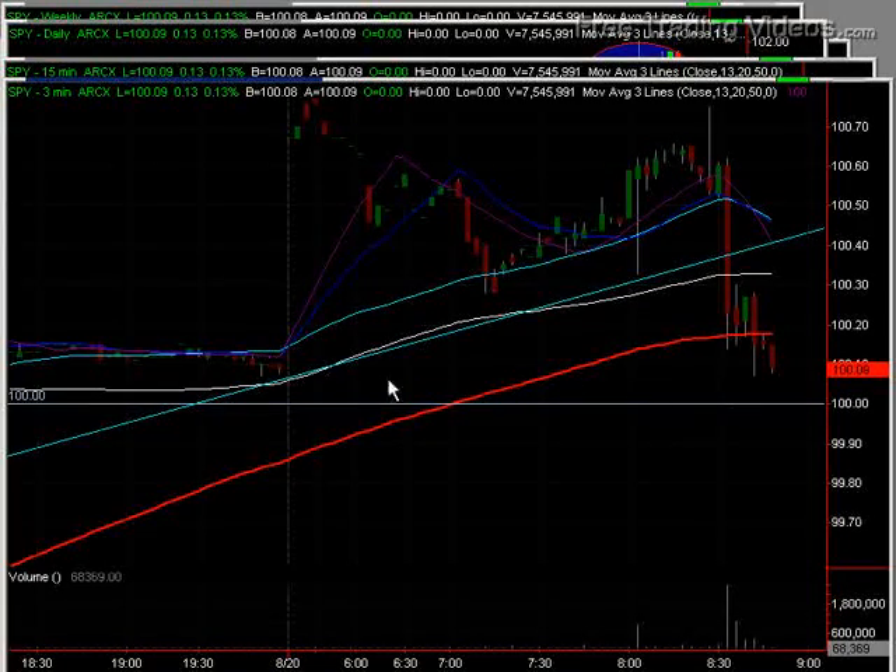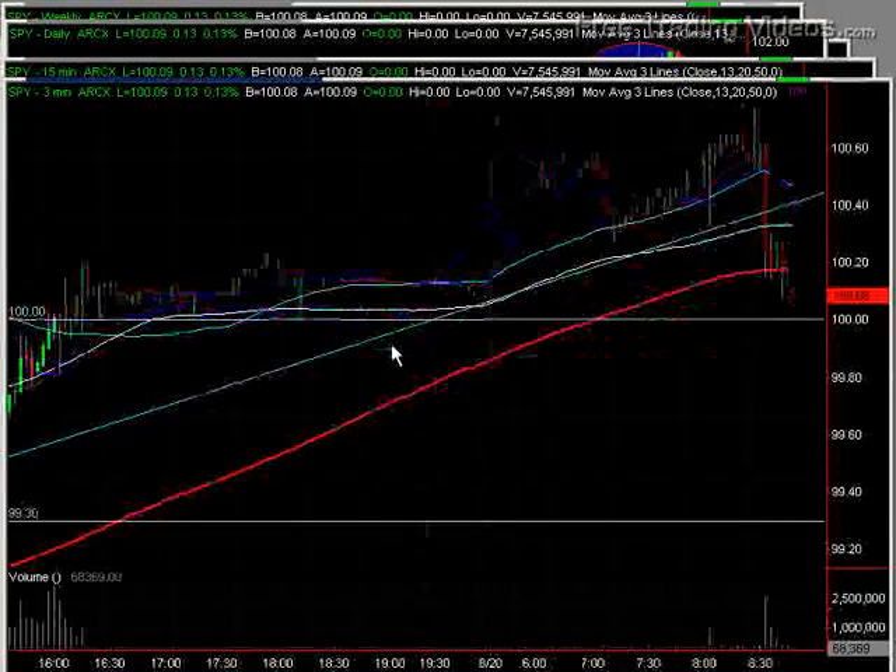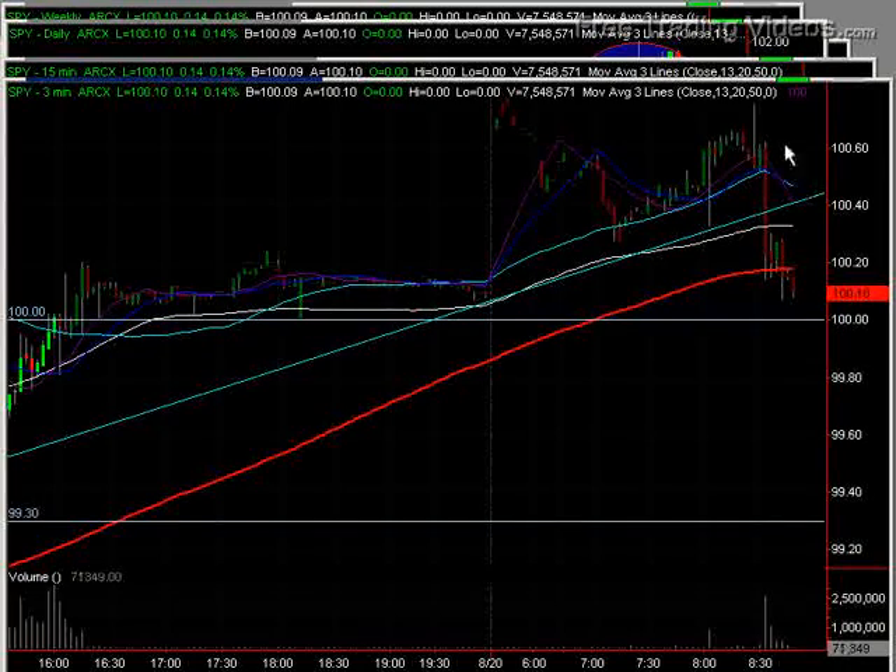But it's still back to support. This whole level in here remains intact — it's the $100 mark as well. So we'll have to see how that news gets digested at the open, even though we can see a little bit of action pre-market.